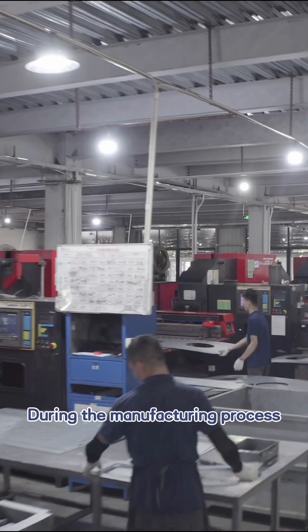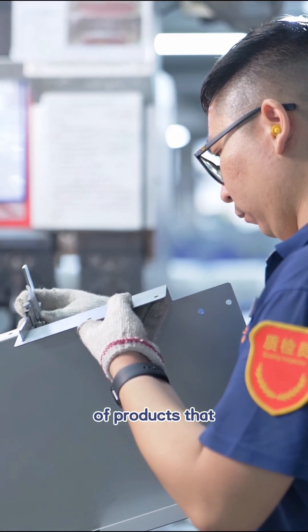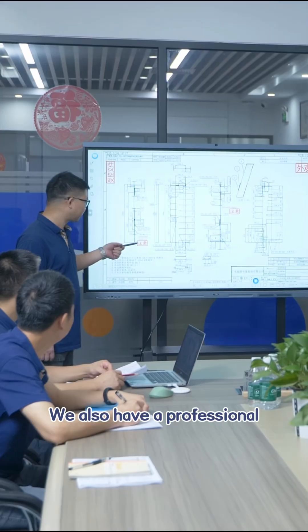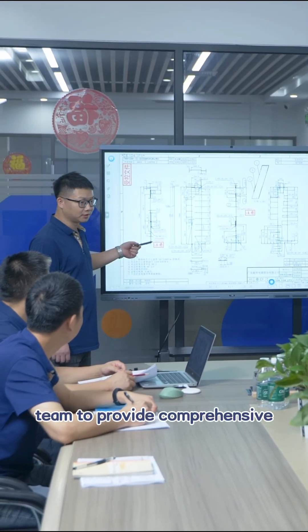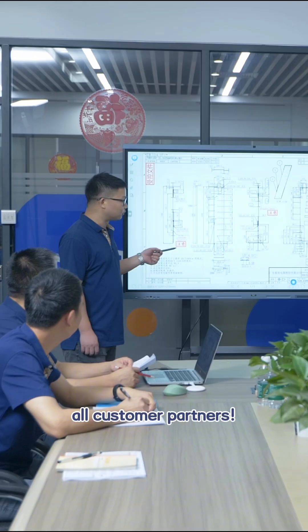During the manufacturing process, we strictly control every quality link to ensure the on-time delivery of products that meet quality standards. We also have a professional team to provide comprehensive after-sales service, and we look forward to cooperating with all customer partners.